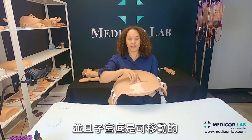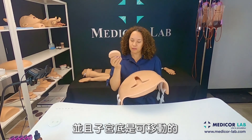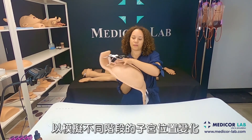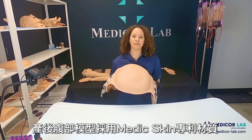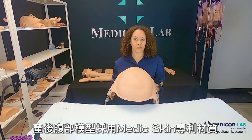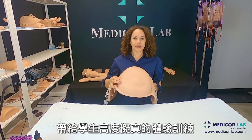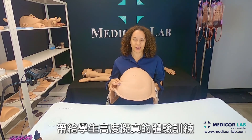The fundus is movable to simulate the different stages of the postpartum belly. The postpartum belly is made from our medical grade medic skin, which offers students a most realistic skin-like feeling for their simulations.